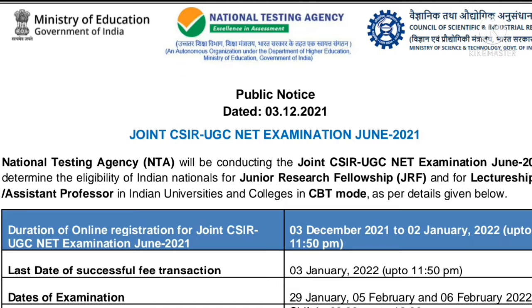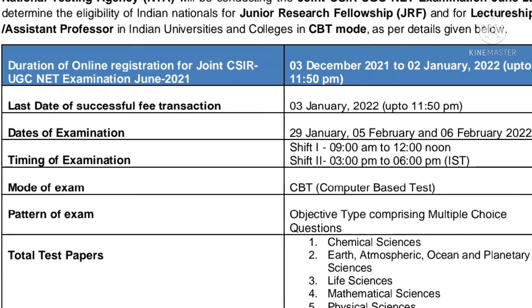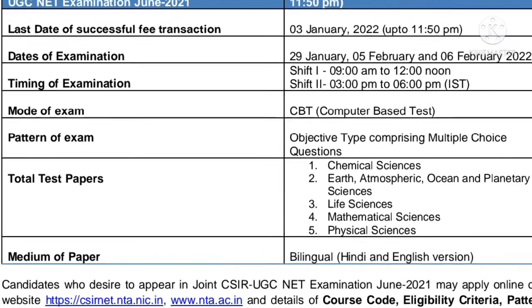In this PDF, everything is given over here that you can see. NTA will be conducting the CSIR UGC NET exam, determining the eligibility of Indian nationals for JRF and lectureship in Indian universities and colleges in CBT mode.